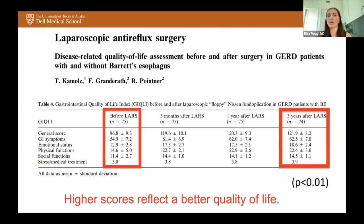Patients with Barrett's esophagus who are symptomatic despite maximum or optimized medical therapy are the patients I initially consider for anti-reflux surgery. A study looking at quality of life assessment before and after surgery in GERD patients with Barrett's esophagus showed — with higher scores reflecting better quality of life — that even after three years following laparoscopic anti-reflux surgery in patients with Barrett's, there is maintained improvement in quality of life.